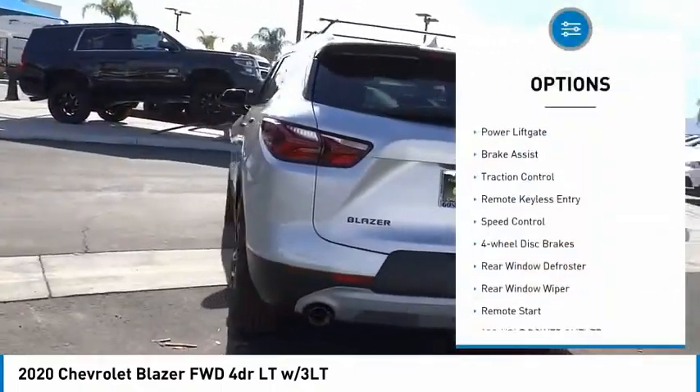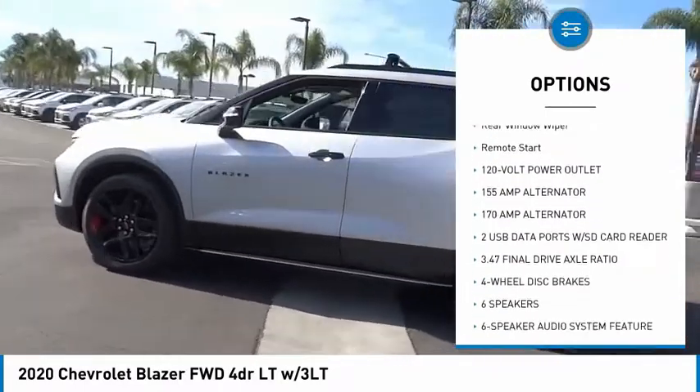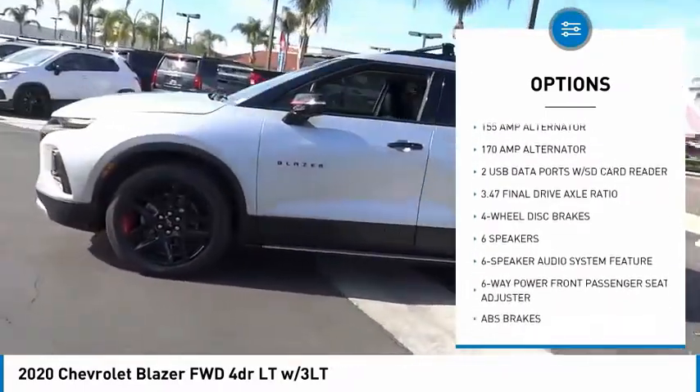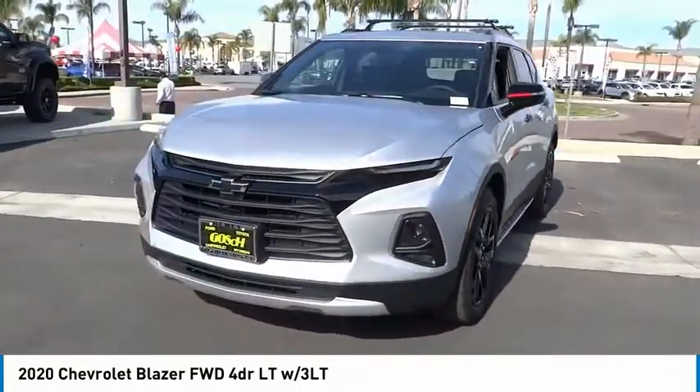Electronic stability control, power lift gate, brake assist, traction control, remote keyless entry, speed control, four-wheel disc brakes, rear window defroster, rear window wiper, remote start.